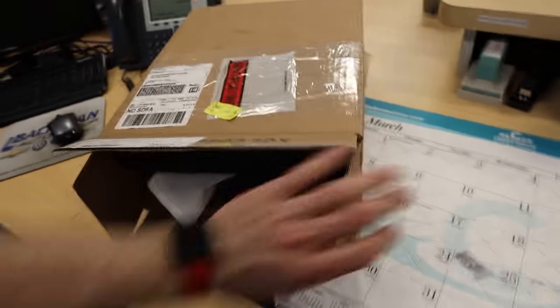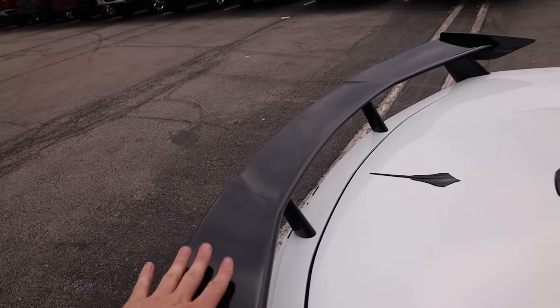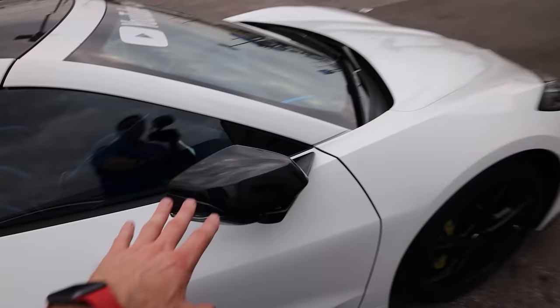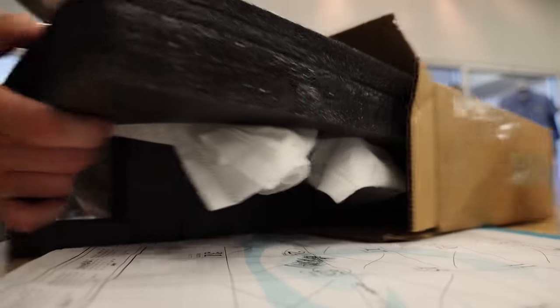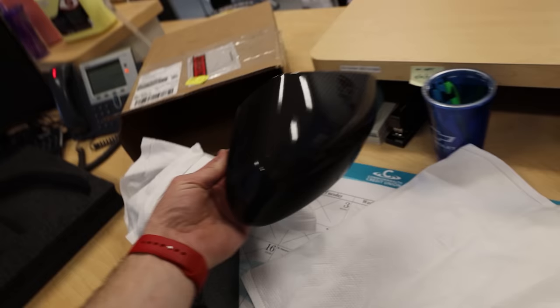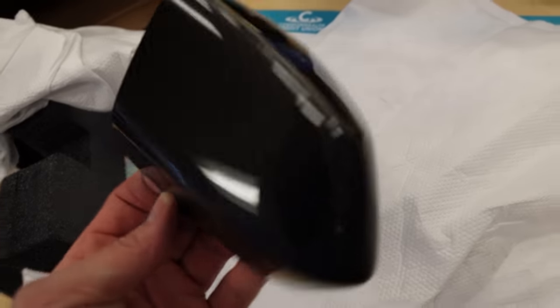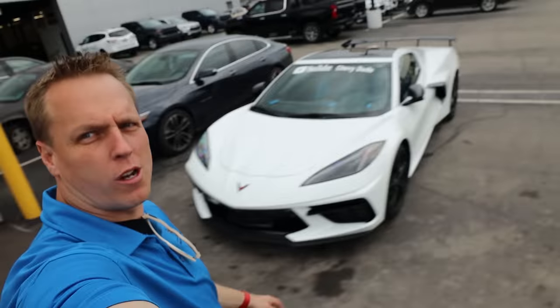I want your opinion on whether I should do this or not — these ACS ground effects are really expensive, about a thousand dollars. Before I show you, we do have a little carbon fiber on the car already: the exposed carbon fiber roof and the engine appearance package. I really wish this high wing spoiler was carbon fiber. I've been thinking about adding more carbon fiber — I have these black painted mirrors, and I'm considering exposed carbon fiber mirror caps.